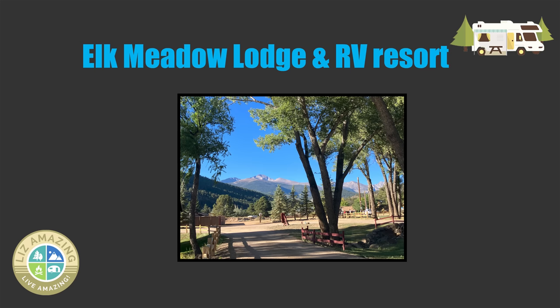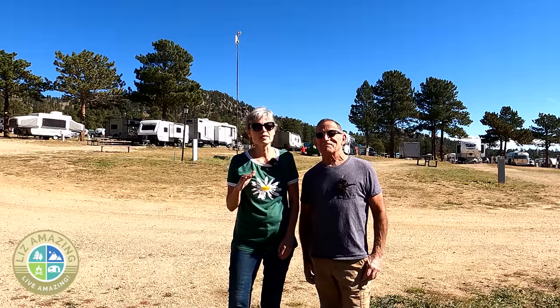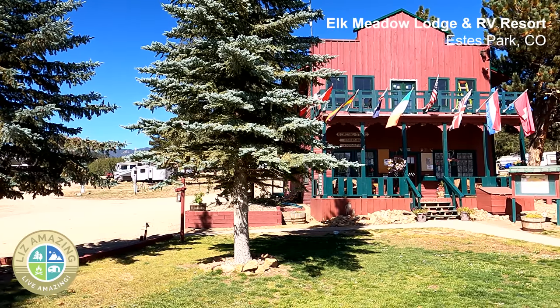We are at the Elk Meadow Lodge and RV Resort, and we were a little surprised because we didn't know what to expect. We've been looking around at other campgrounds in the Estes Park area and we're realizing a lot of things — we lucked out and landed in the best one in the area. We absolutely did.